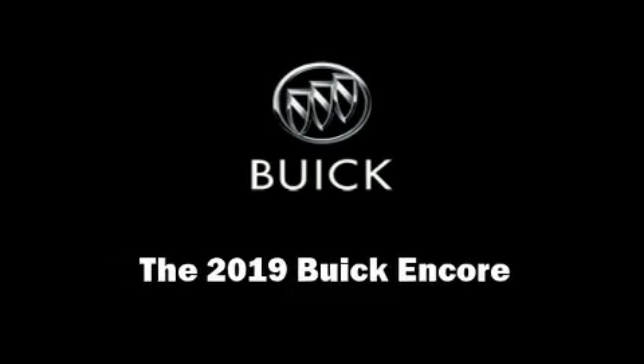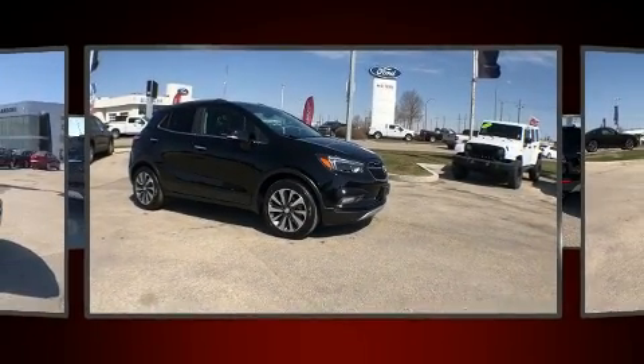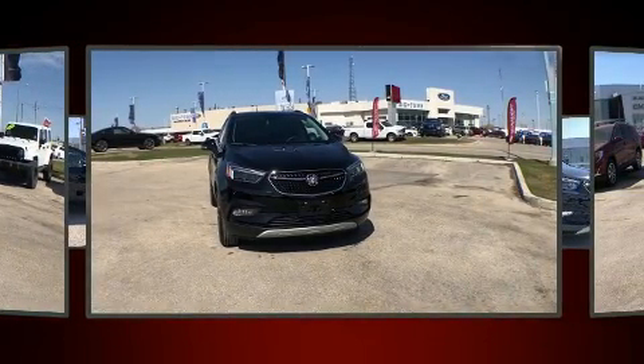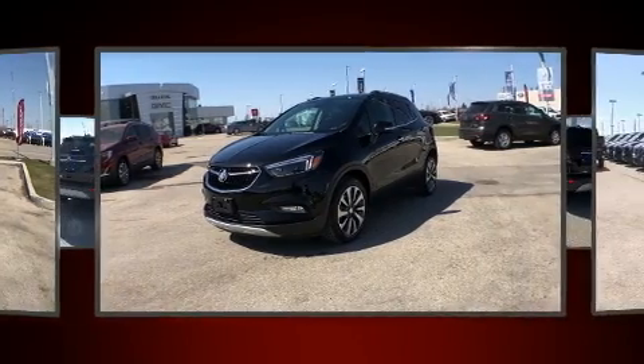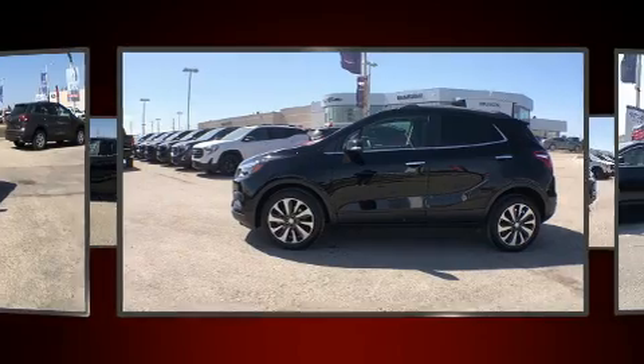Outstanding design defines the 2019 Buick Encore. Under the hood you'll find a four-cylinder engine with more than 150 horsepower, providing a spirited yet composed ride and drive. It's equipped with tons of terrific amenities, but it won't break your budget.